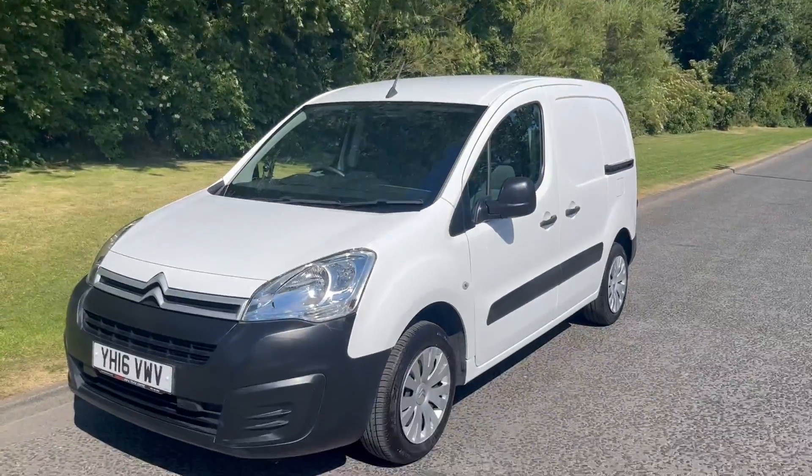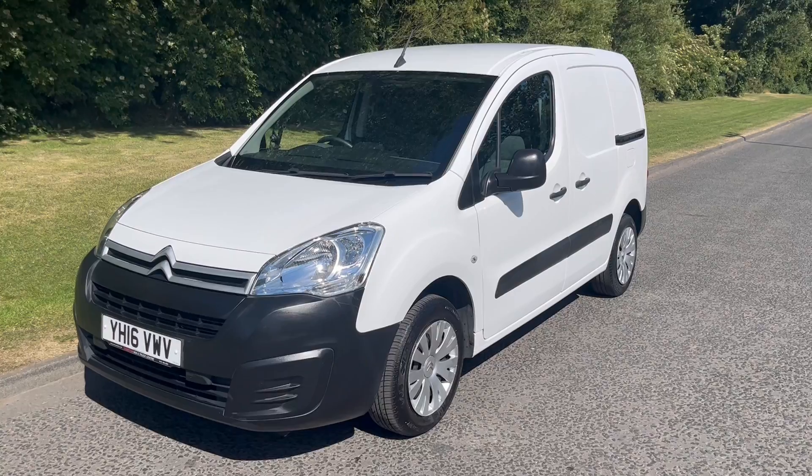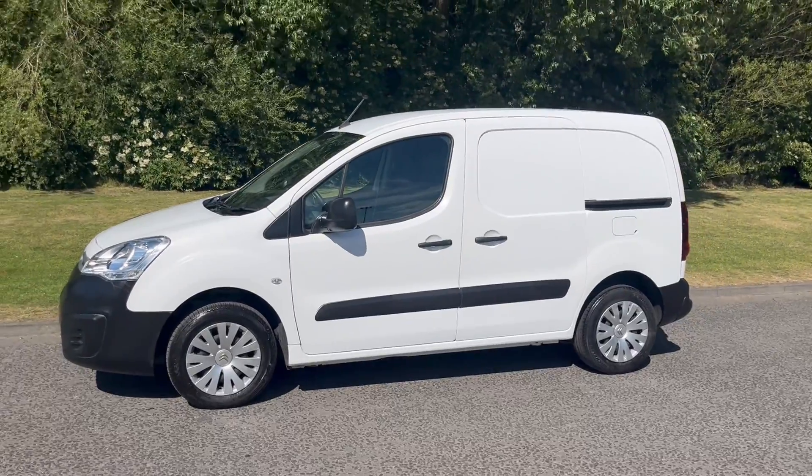Hi there, it's Adam at Fordingtons in Hexham and today I'm showing you around this 2016 Citroen Berlingo 1.6 HDI 625 Enterprise panel van.